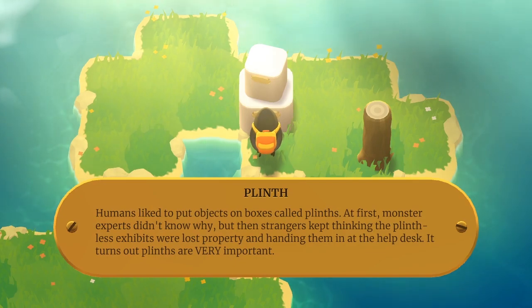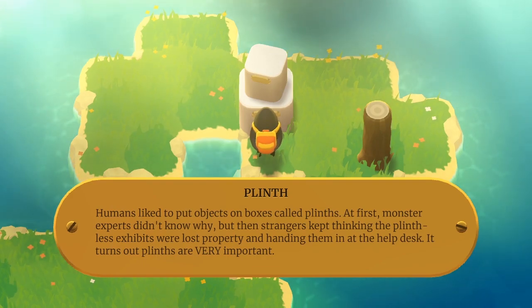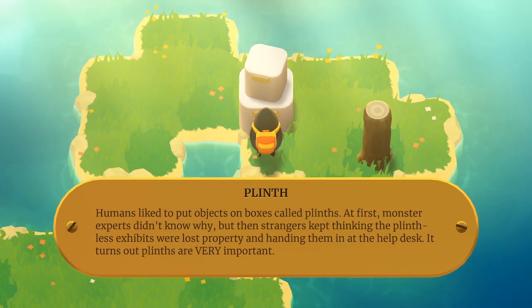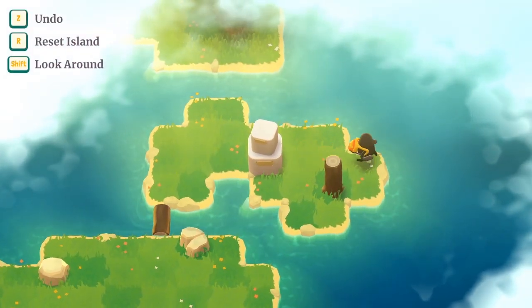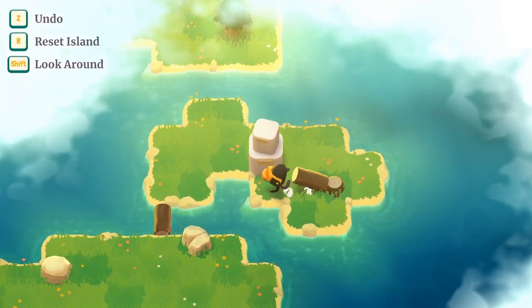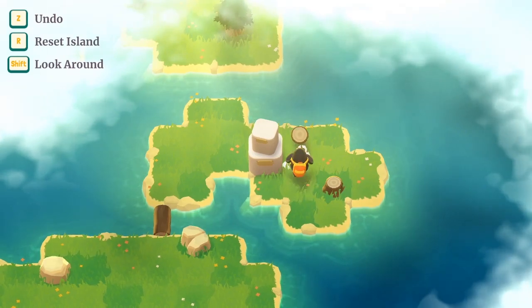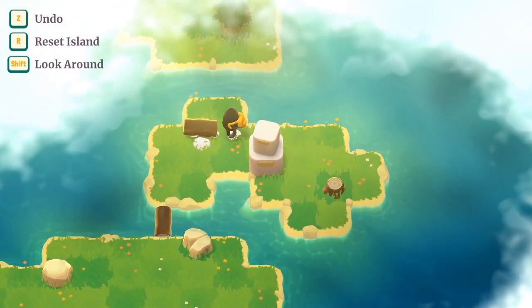Nothing wrong with that tree. Plinth: Humans like to put objects on boxes called plinths. At first monster experts didn't know why, but then strangers kept thinking the plinth-less exhibits were lost property and handing them in at the help desk. It turns out plinths are very important. I want to push it that way — pull it against that — into this.